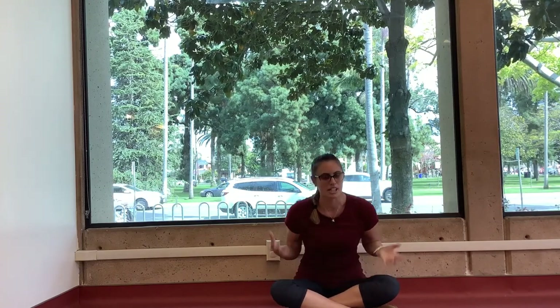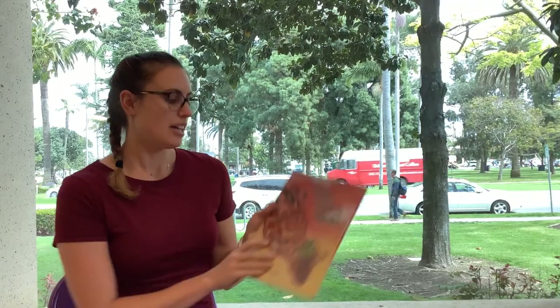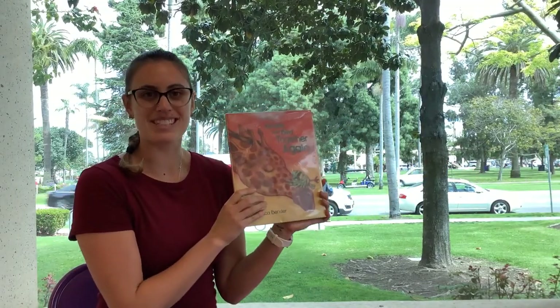I hope you enjoyed being a giraffe, friends. And I hope you're ready for our final story. Are you ready? Okay. Friends, we're going to read a story about a giraffe and his friend Bird and what happens when they get separated. This is called Giraffe and Bird Together Again.